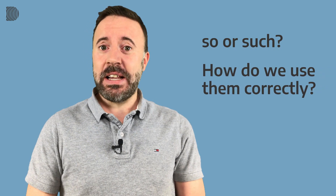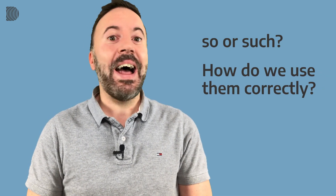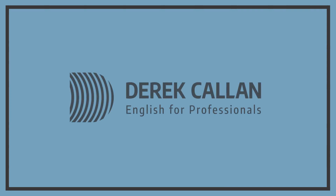Hi everybody! When do we use 'so' and when do we use 'such'? How do we use them correctly? I'm going to teach you all of that in this short lesson and there'll be a quiz at the end, so stick around for that. Welcome back to English for Professionals. I'm Derek and I'm here with another short lesson for you busy people.